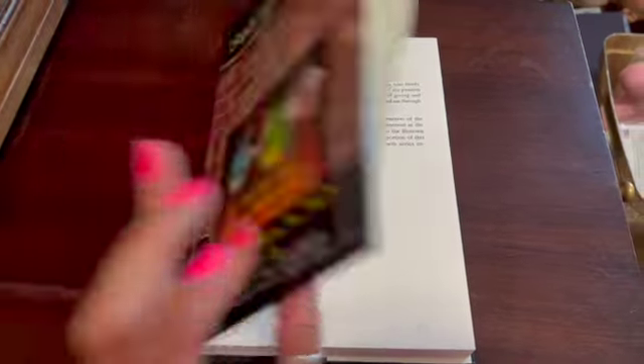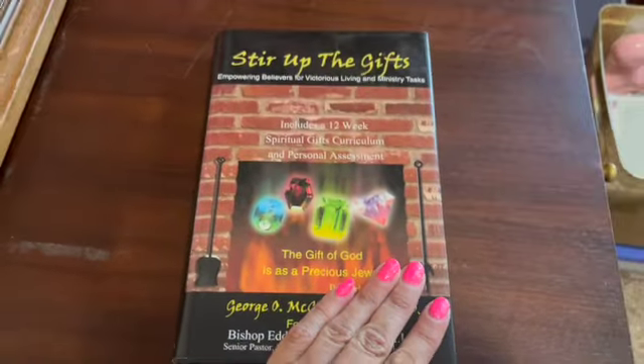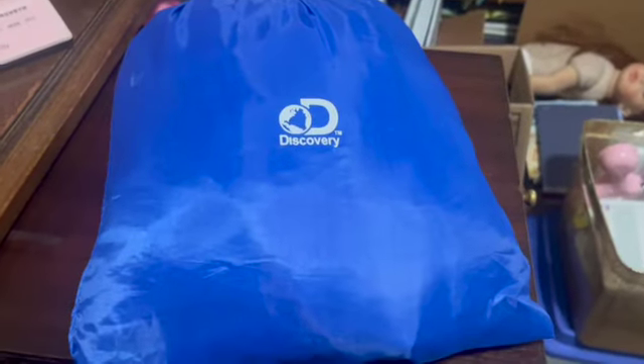This is a hardcover pre-owned book, 'Stir Up the Gifts,' with the dust jacket. It's used but in very nice condition, and I sold it for $17.55.